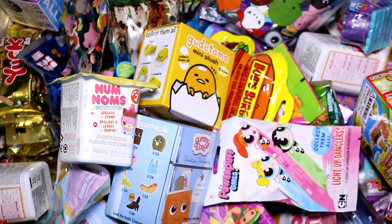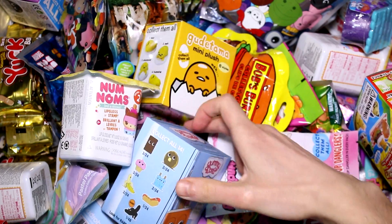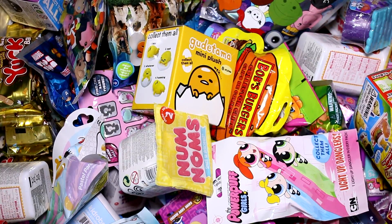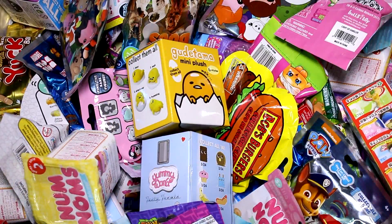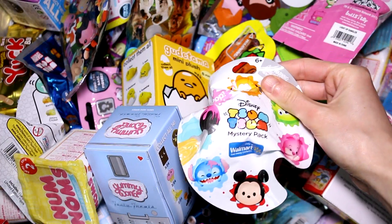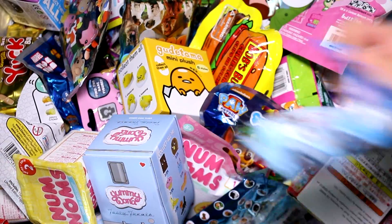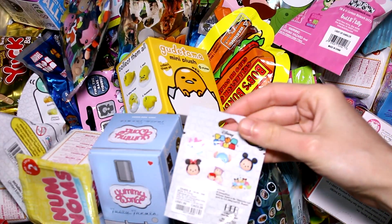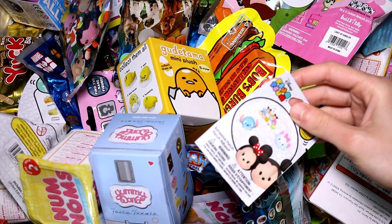Hey guys, welcome back to another episode! We're going to be picking five random blind bags or boxes to open today. I want to cheat a little — these are the new Yummy World Tasty Treats vinyl figures and I really want to open one. We also have an Invader Zim figural key ring, a Tsum Tsum Color Pop mystery pack, a Thomas the Train mini, and lastly a Tsum Tsum patch. My blind bags just fell on my cat! Anyway, let's go ahead and see what we got inside each one.